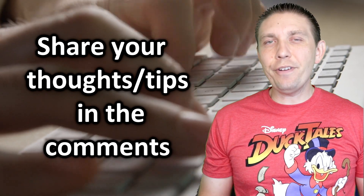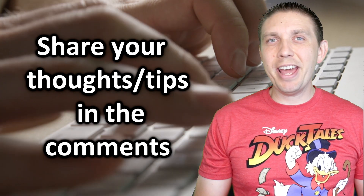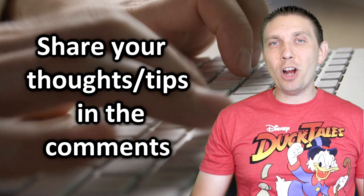Comment below to share how you find simple ways to save money every day. And if you enjoyed today's video, please be sure to drop a like.